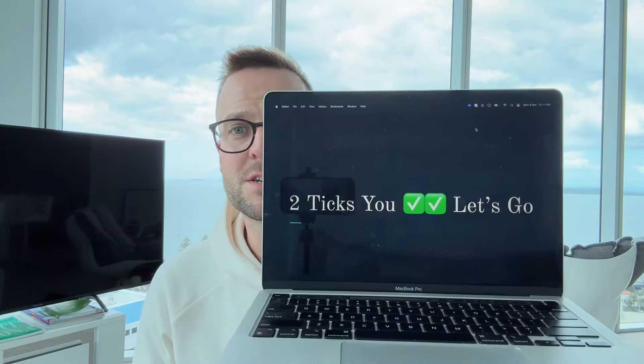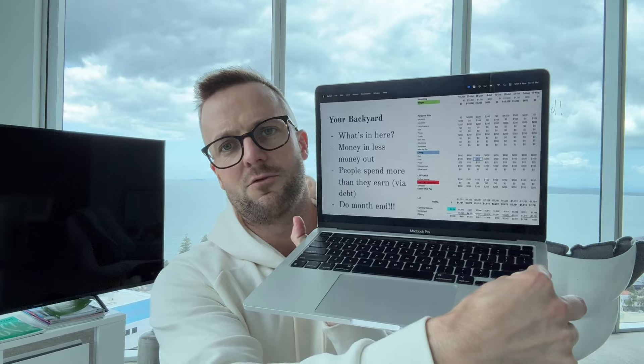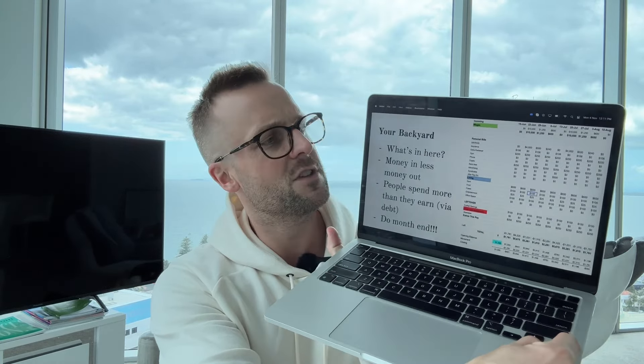If you want to find it, go and find Two Ticks You. It's a workshop, a webinar, and it's about two hours. I put weeks and weeks of work into putting this together. But in this video, I'm going to give you some of the highlights so you can get started straight away. I'm basically going to run through this slideshow that I spent weeks putting together for hundreds of Kiwis, and now thousands of people have watched it.